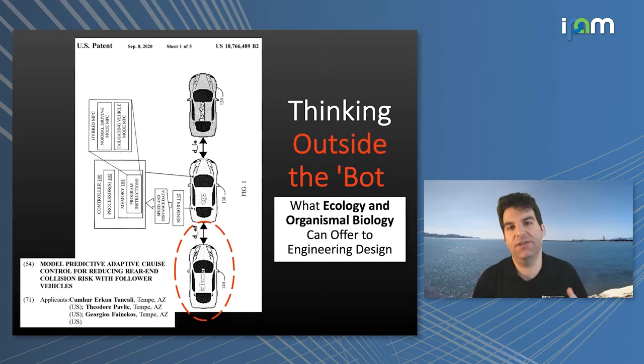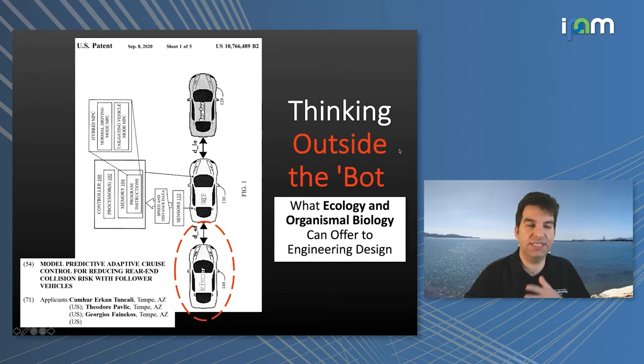We wrote a paper showing we could have much safer outcomes in realistic driving simulators with autonomous cruise control systems that took into account both the vehicle behind you and in front of you. It's something we hope to see implemented in the future.